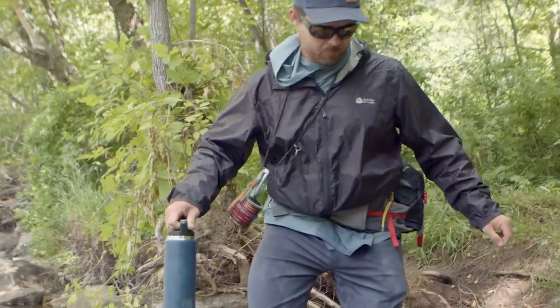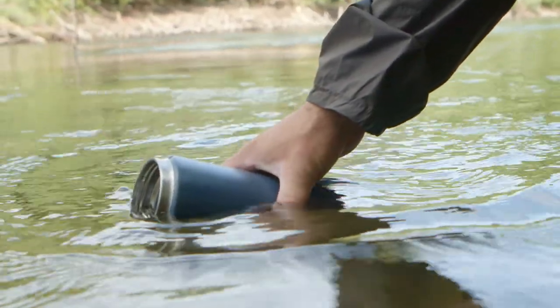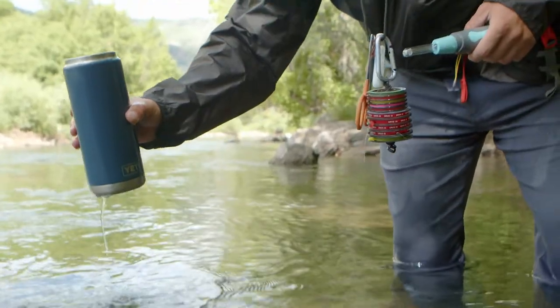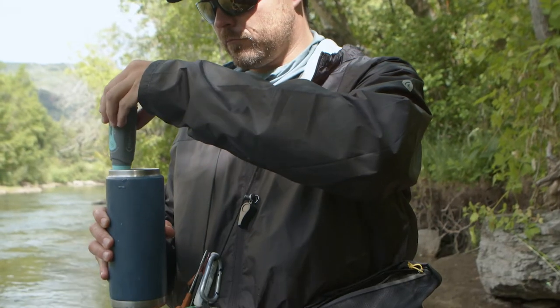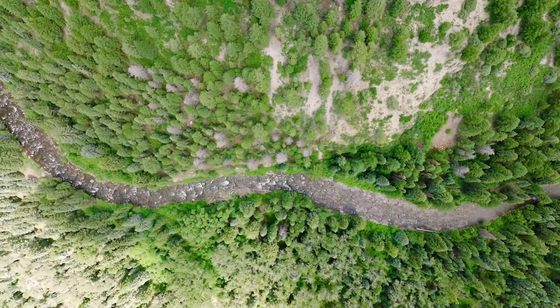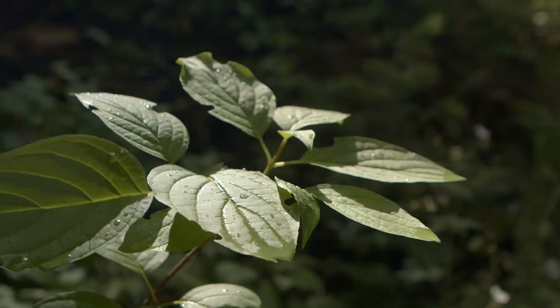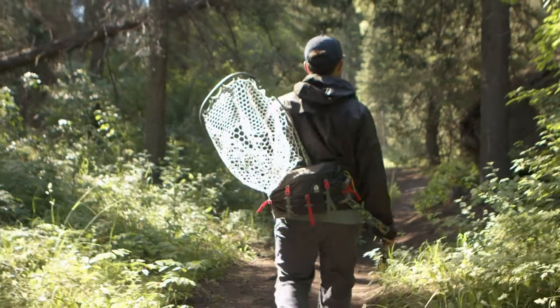To stay hydrated, obviously you're fishing a river, so a good filtration system or a good UV light that kills any kind of bacteria is going to do you wonders. You don't want to be packing in liters of water on a hot day — it's a lot of extra weight that you don't need to carry when you can filter it from the river.